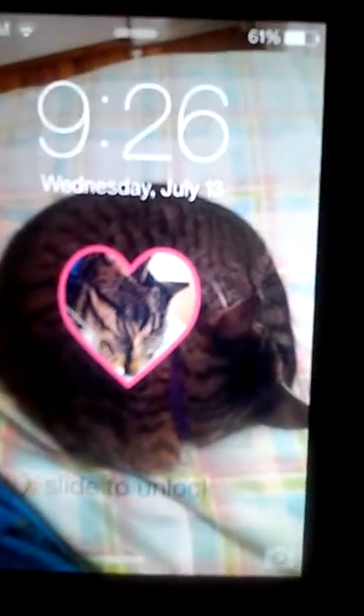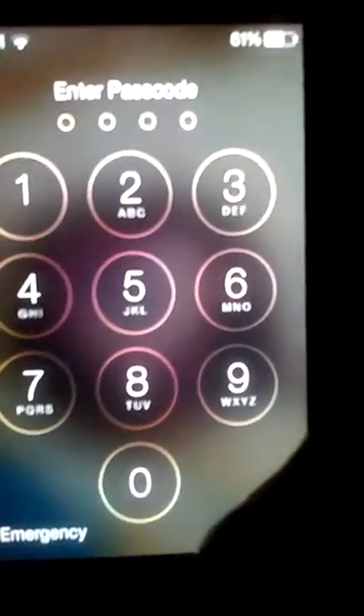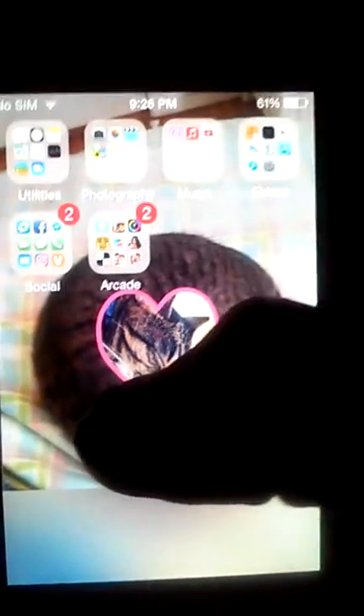Hey guys, welcome to my 'What's on my iPhone.' I have an iPhone 4S — yes, it's Apple. I'm going to be showing you what is on my phone. Here's the first part of it, it's 9:26 right now, so I'm just gonna do my password real quick and then get back to you guys. Right here is my screen and this is all my stuff — I don't really have a lot of stuff.